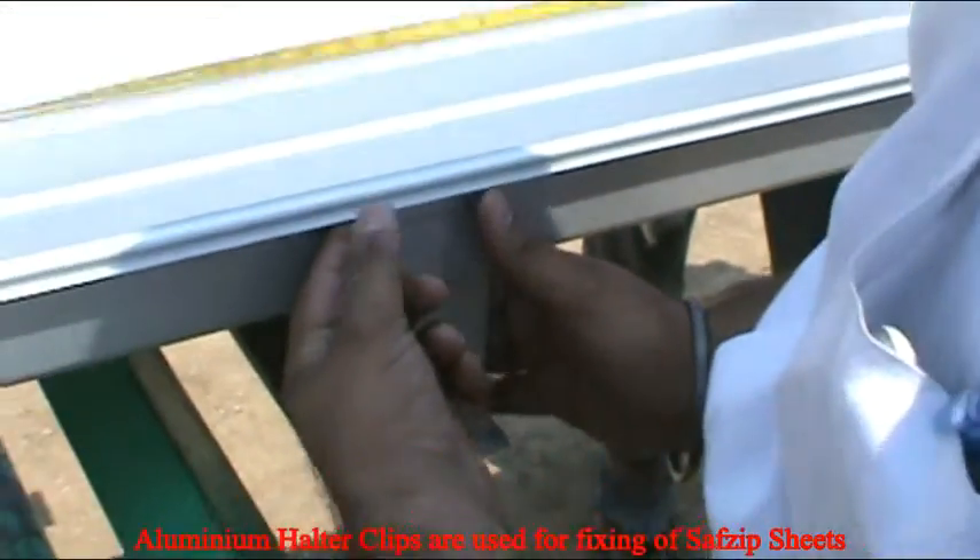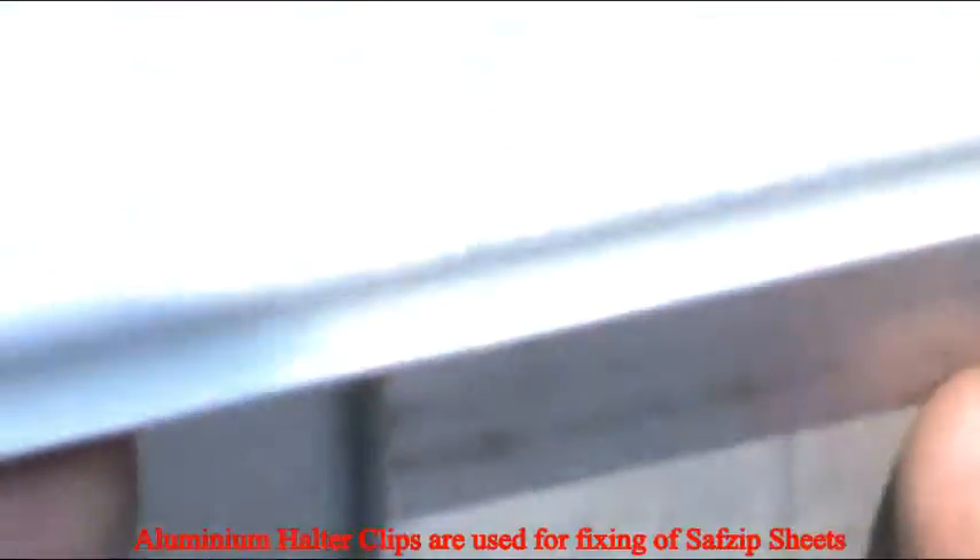The Safintra sheet is fixed using an aluminium halter clip, producing a puncture-free system.